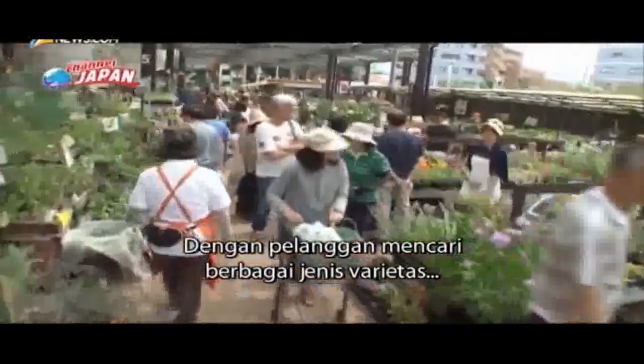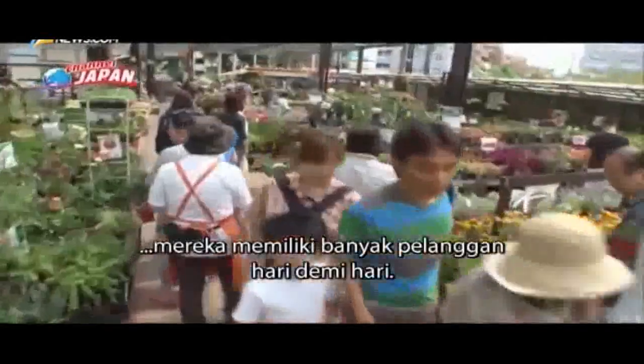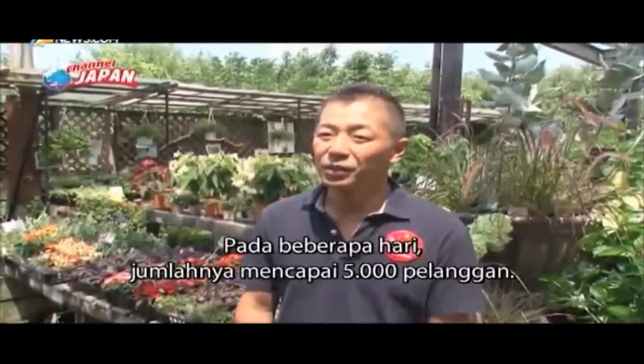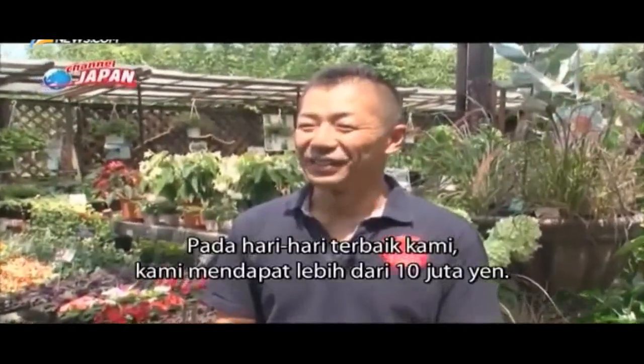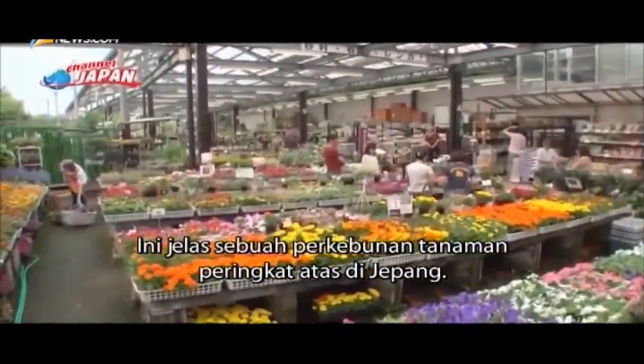With customers looking for all sorts of varieties, they have many customers day after day. It's clearly a top-ranking plant life farm in Japan.